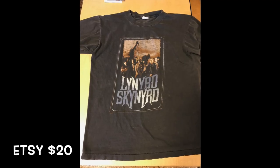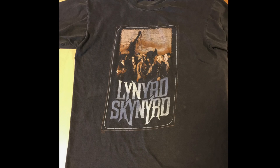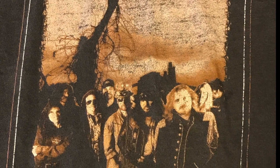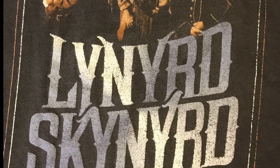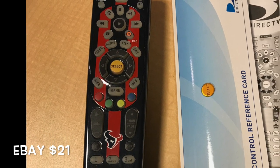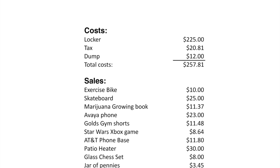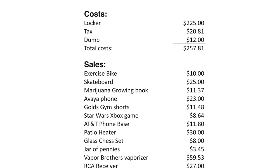Next up is that Lynyrd Skynyrd shirt. It was pretty worn — no longer black, more of a light grayish dark gray — with little holes developing along most of the stitching. This thing had been worn, but I know there's a market for it. I listed it on Etsy, which is probably the only item I sold on Etsy all year, and it did sell for $20. Last up is the DirecTV remote branded with the Houston Texans logo and colors — a pretty cool piece. I sold that on eBay for $21.